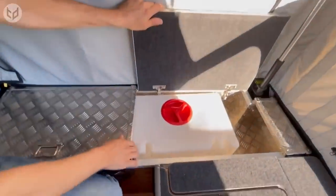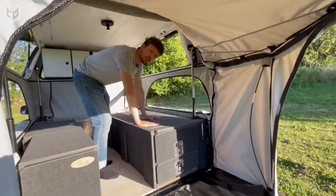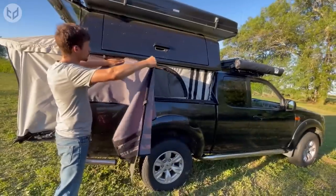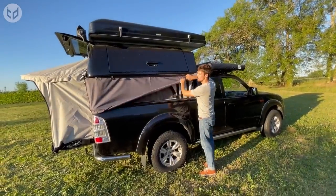A water tank provides the option for a hand shower or basin to help you wash up. Then, when it's time to get some shut-eye, you can convert the area into a bedroom, creating a platform for a roll-up mattress. All that's left is to shut or roll down the curtains and have the best sleep you've ever had while camping.